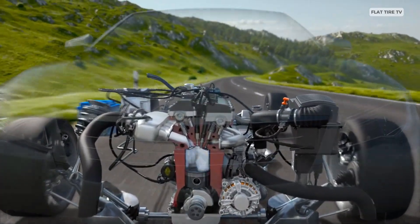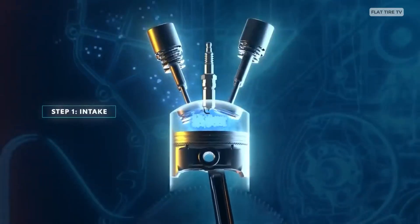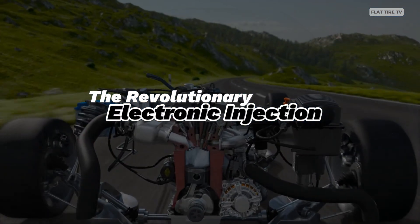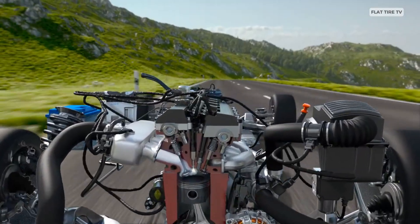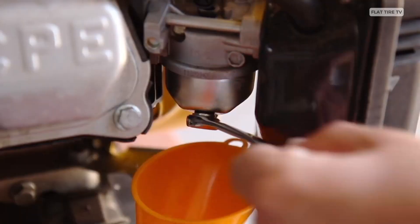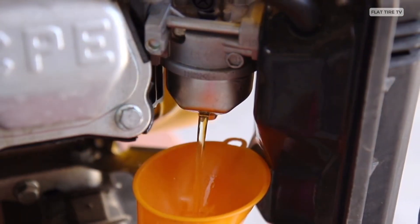But how does it work, and what's the major issue with this system? The history of electronic fuel injection, known as EFI, marks one of the most significant transformations in the automotive industry, replacing the carburetor with a much more precise and efficient system.